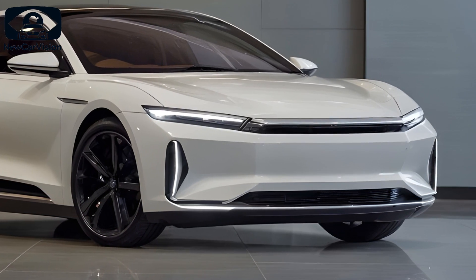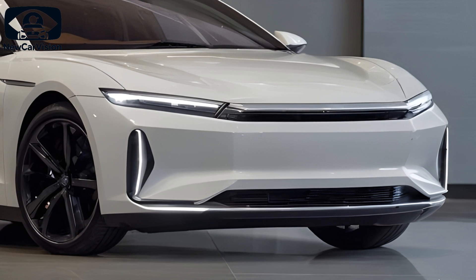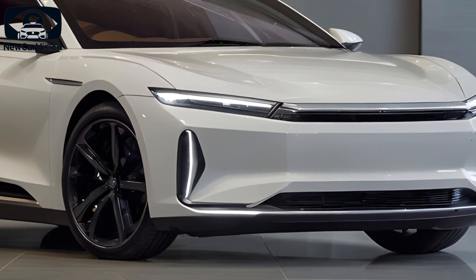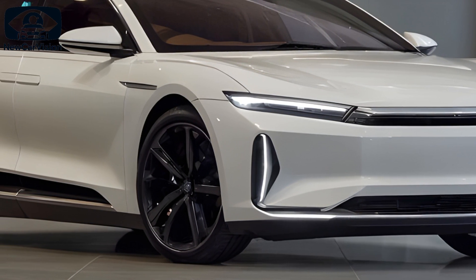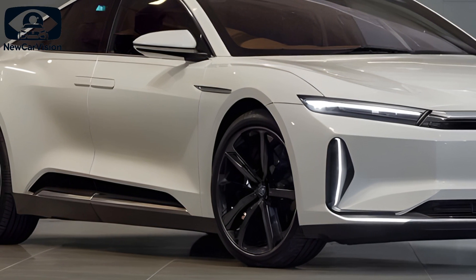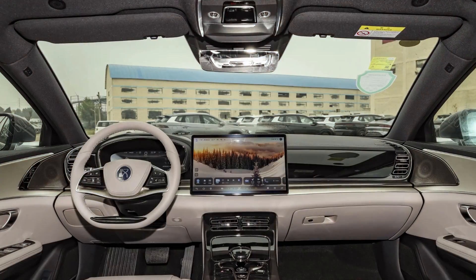The 2025 BYD Han offers a combined range of 839 miles. When it comes to design, it brings a fresh look — the new fashion gray color is sleek and modern, with a more unified front-end design across both EV and PHEV models. You can also opt for the black sports package for a bolder aesthetic.